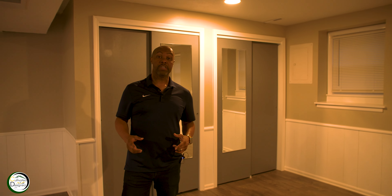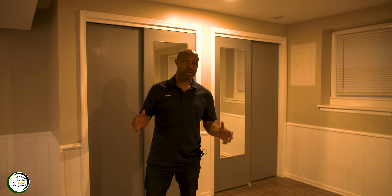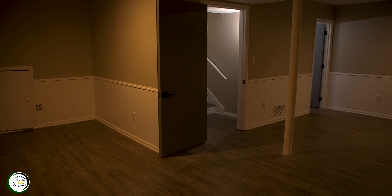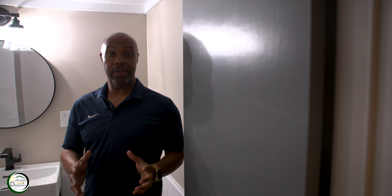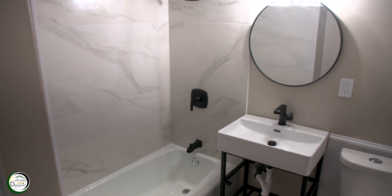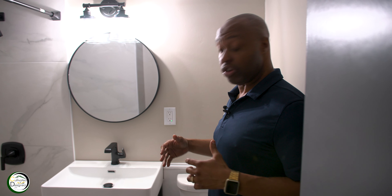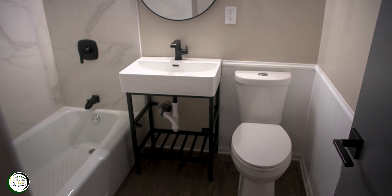Down the stairs from the kitchen you will find this wonderfully sized bonus room. One of the best features of this bonus rec room is this full bathroom. We have luxury tile for the shower as well as upgraded luxury fixtures on everything in here, including the commode as well as the sink. Lighting is great again.